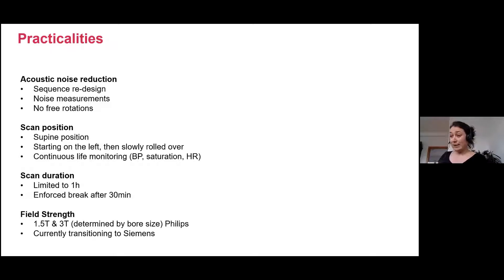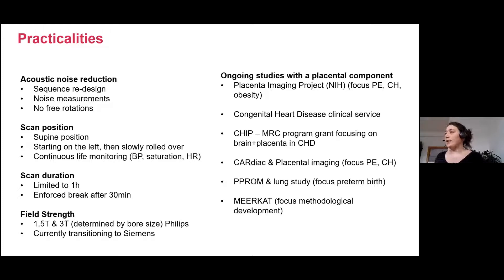We scan at 1.5T and 3T Phillips, and right now I'm doing the lovely job of transitioning a lot of the sequences to Siemens because we will start doing fetal scanning on Siemens mainly. Thanks to the placenta imaging project, we've really started having a number of placental components in most of our studies — be this a focus on preeclampsia, chronic hypertension, a lot of work around congenital heart disease, and lately also preterm birth. There are quite a lot of studies which have started or are about to start.